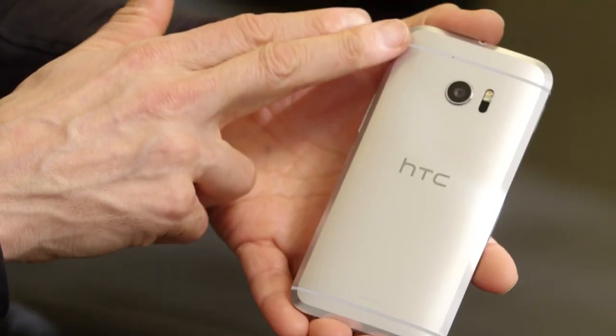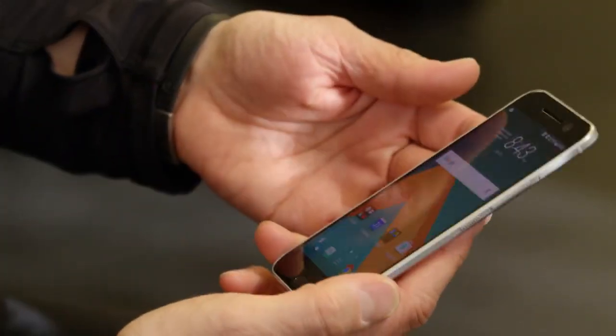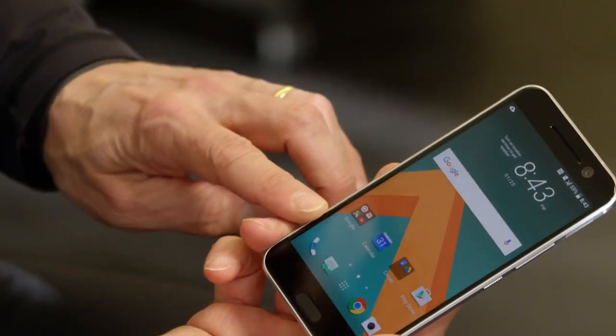Here's what makes the HTC 10 special. For one thing, it looks amazing. The first thing you're going to notice is the all-aluminum unibody construction, something we've pioneered and perfected here at HTC. The 10 is sculpted from a single piece of metal on the back and a solid slab of glass on the front. That's it. It's our purest construction yet.